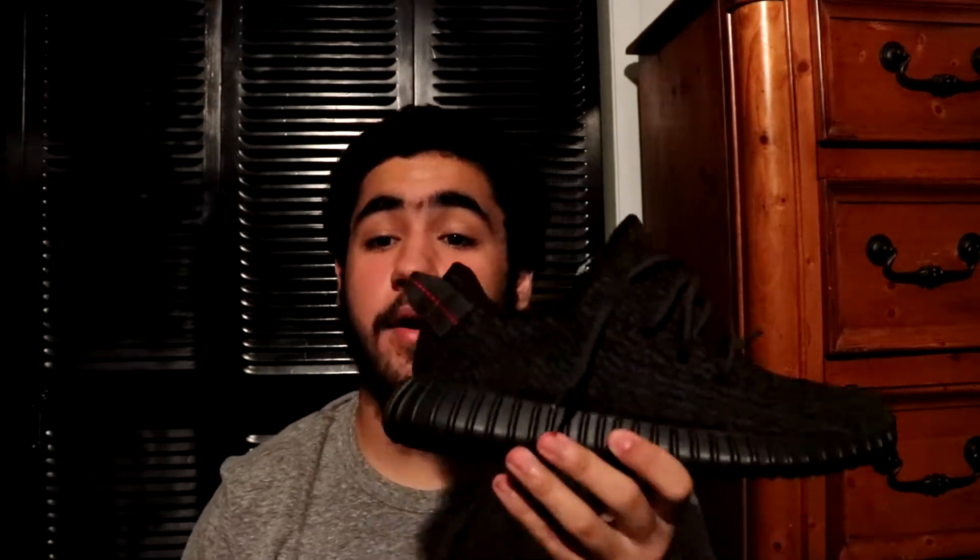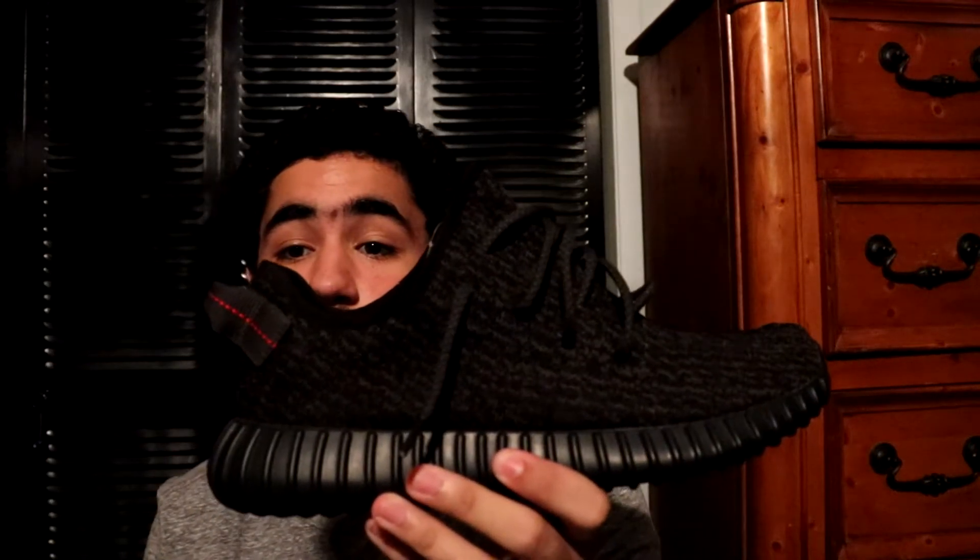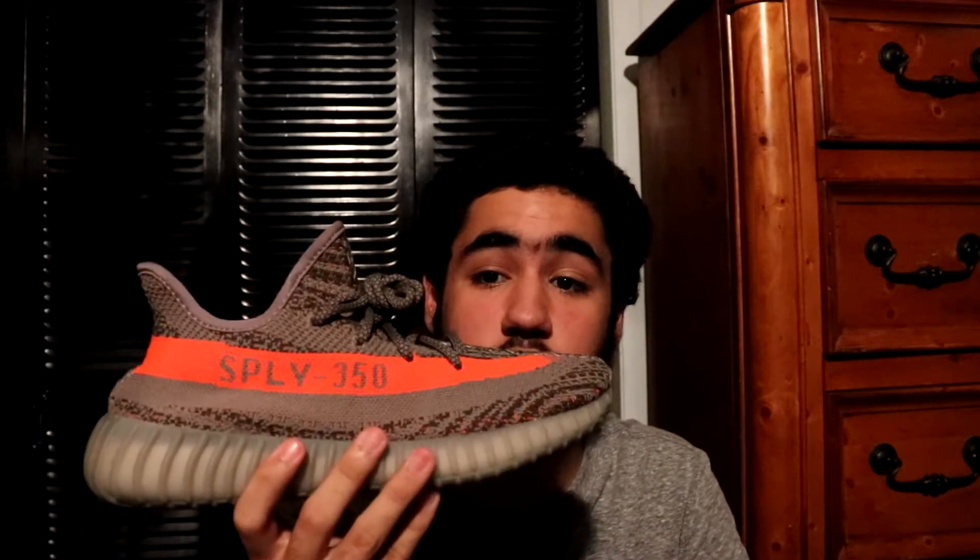Now these are the last three sneakers — probably the most prized in my collection. You got a pair of Pirate Black Yeezy 350s. I love this shoe, it matches with anything. This was my first ever Yeezy, really glad I got it. Then you got the first ever Yeezy I got for retail from the Confirmed app — the Beluga. This is a grail, probably one of my favorite shoes in my collection. I could wear this any time of the day, any time of the week. This is my go-to shoe, my favorite shoe in my entire collection.